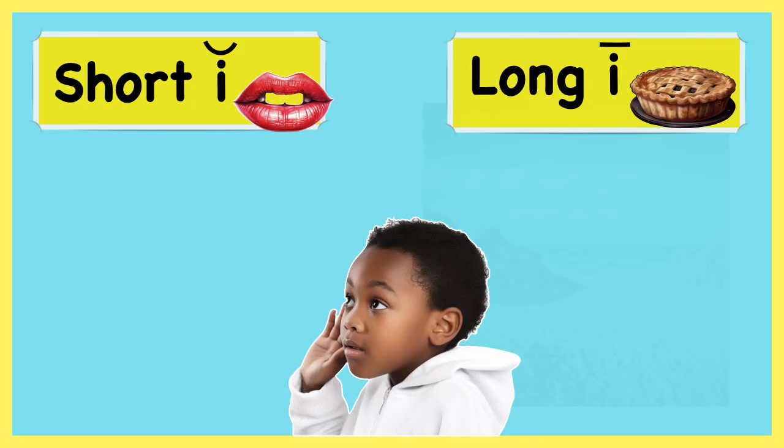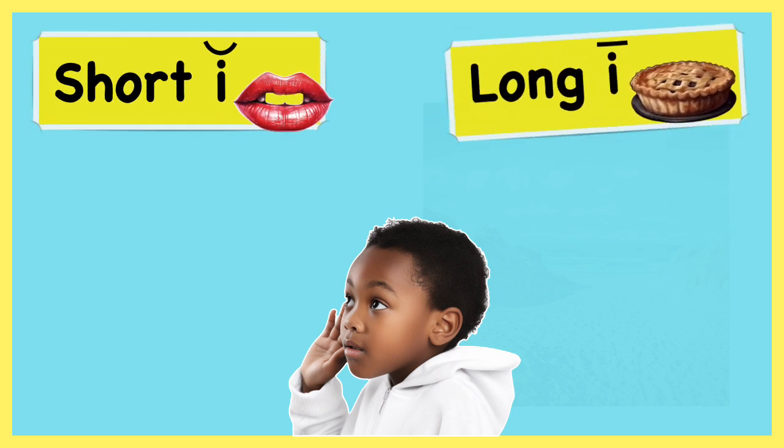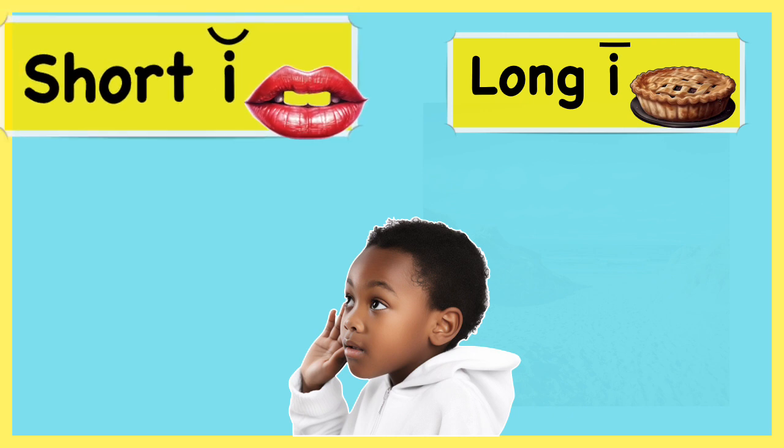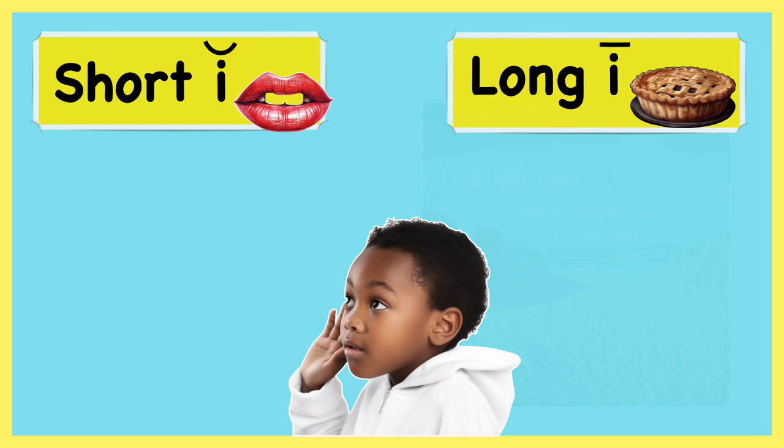Let's listen for words that have the short I sound — I as in lips — and the long I sound — I as in pie. If a word has the short I sound, it goes under the lips. And if it has the long I sound, it goes under the pie.